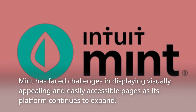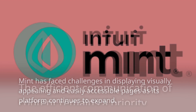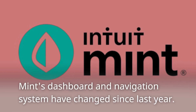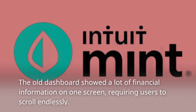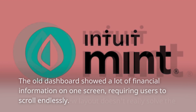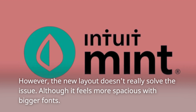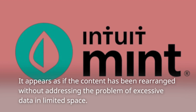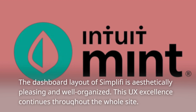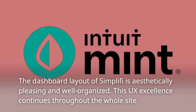Mint has faced challenges in displaying visually appealing and easily accessible pages as its platform continues to expand. Mint's dashboard and navigation system have changed since last year. The old dashboard showed a lot of financial information on one screen, requiring users to scroll endlessly. However, the new layout doesn't really solve the issue, although it feels more spacious with bigger fonts. It appears as if the content has been rearranged without addressing the problem of excessive data in limited space. The dashboard layout of Simplify is aesthetically pleasing and well organized, and this UX excellence continues throughout the whole site.